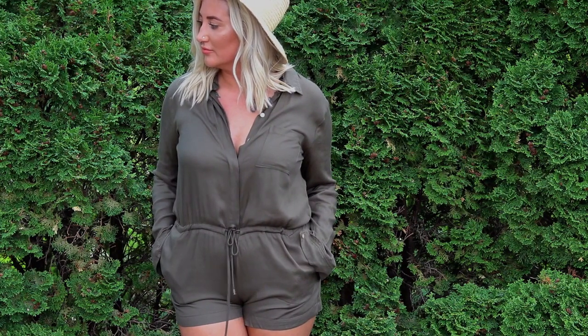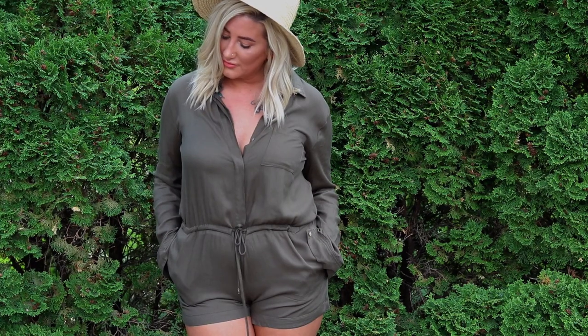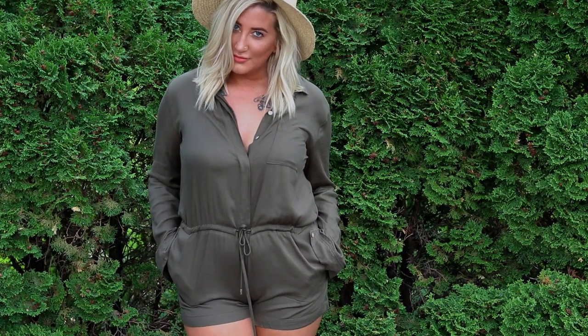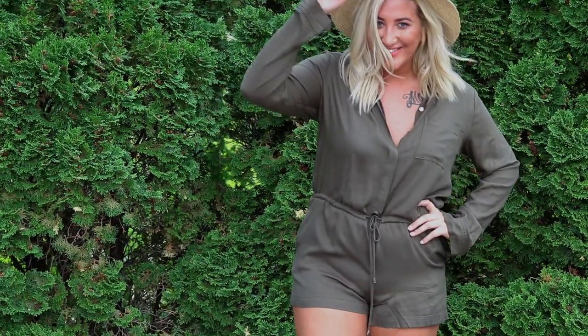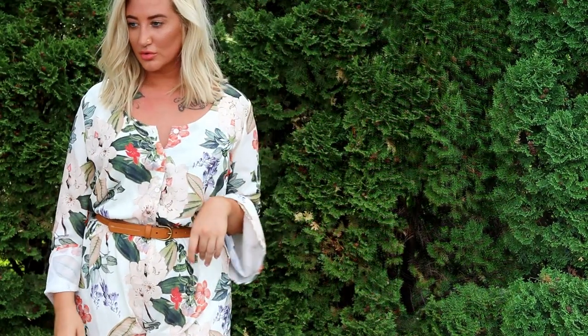I like a sleeve in the summer for when I'm going shopping or out to restaurants because I hate being cold in air conditioning. I really like this romper — it's one of my favorites and I've been wearing it a ton lately. I will leave a link to it down below.